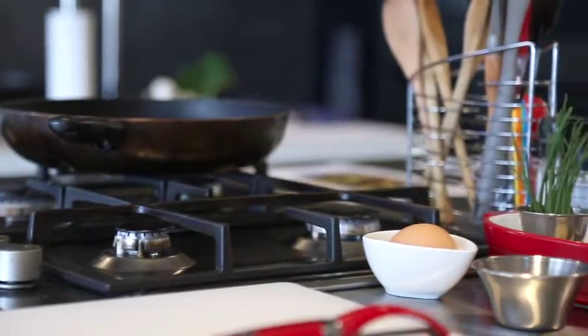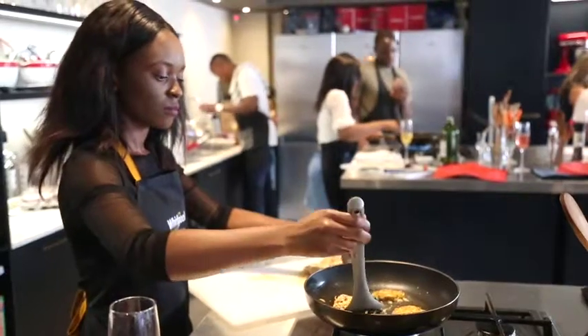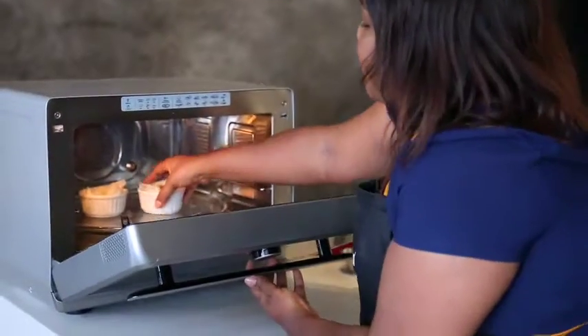We used the Whirlpool cup and it was very quick and easy to use. Vanessa did a demonstration with the Jet Chef and I was blown away. The little demonstration with the Jet Chef microwave oven was for the phyllo pastry cups, and people were quite amazed that this microwave could do this.